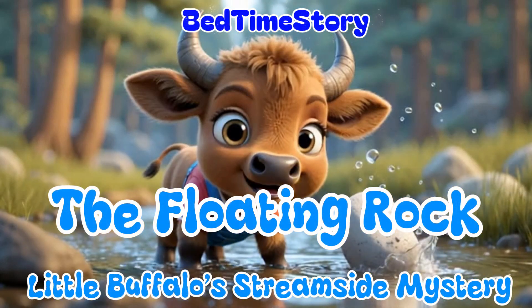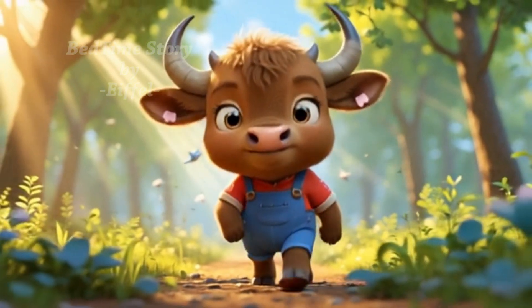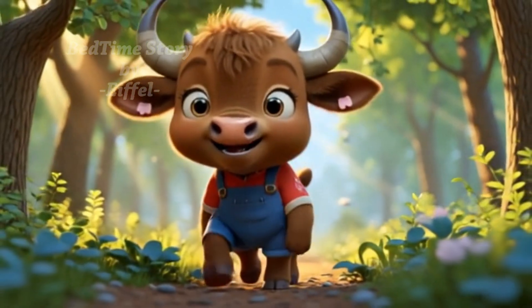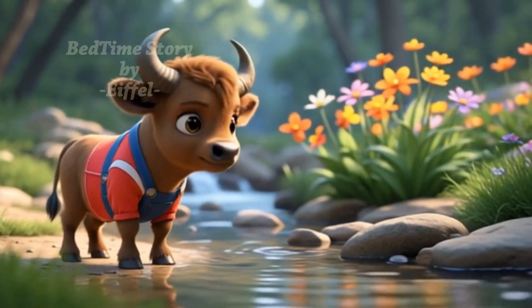The Floating Rock: Little Buffalo's Streamside Mystery. It was a bright and beautiful morning in the forest. Little Buffalo trotted happily through the trees, humming his favorite tune. He reached a stream with clear water and colorful flowers nearby.